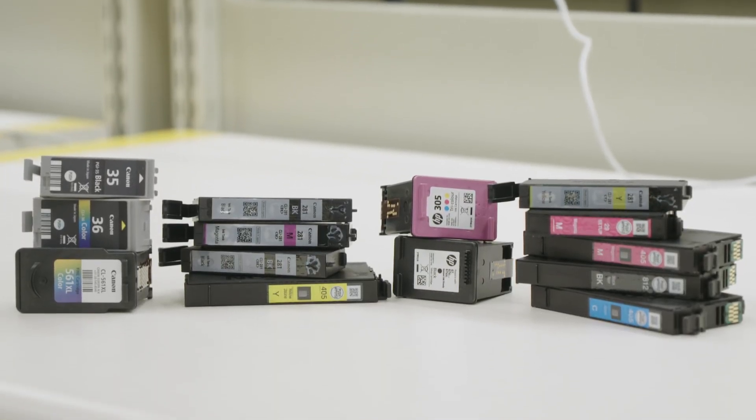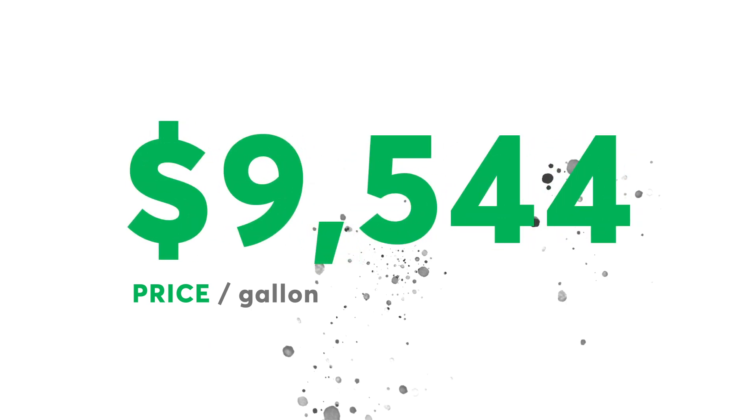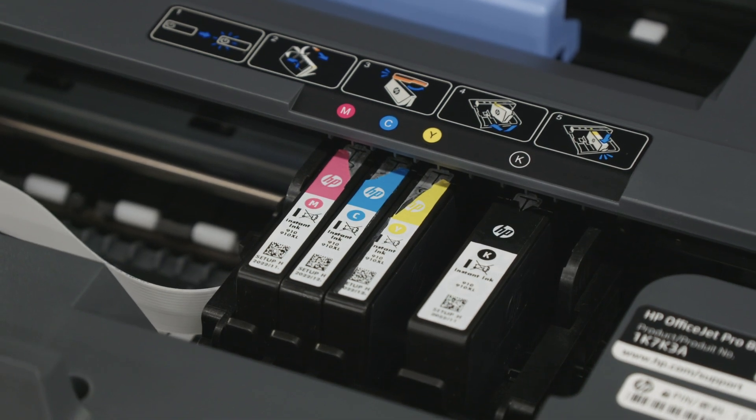Printer ink may be one of the most expensive liquids you buy. It costs an average of $75 an ounce — that's a whopping $9,544 a gallon. So here are some tips to help you save money and time.